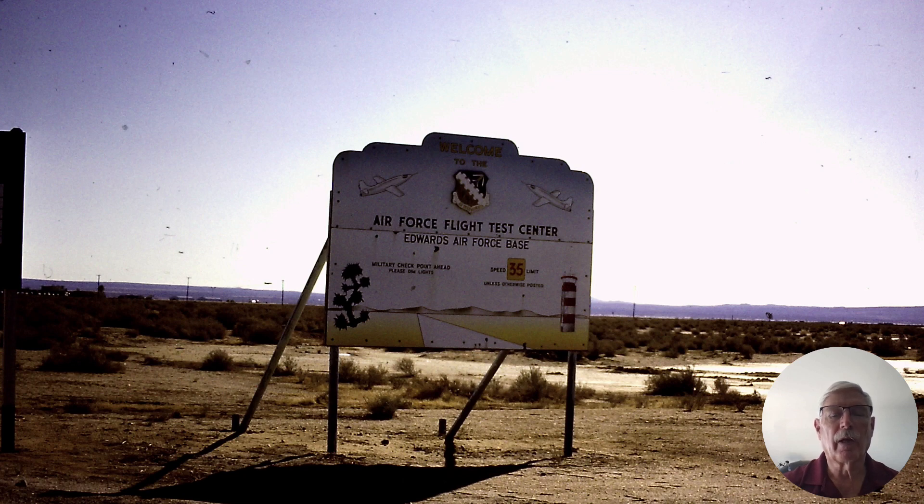Hi, my name is Ron Rogers and I'm going to tell you about the very first time the F-16 departed controlled flight during a test mission out at Edwards Air Force Base back in the late 70s.